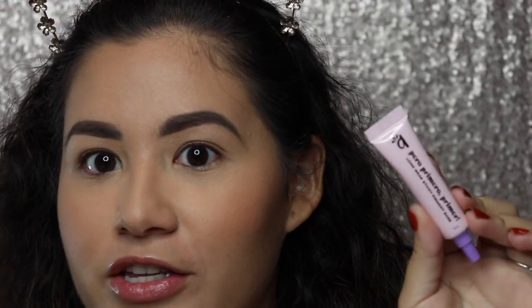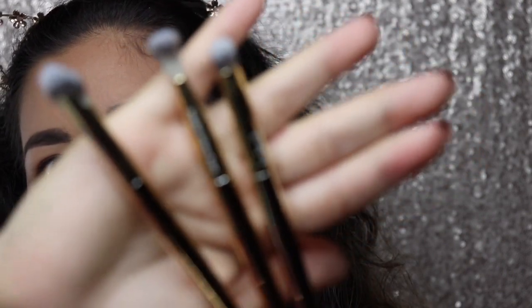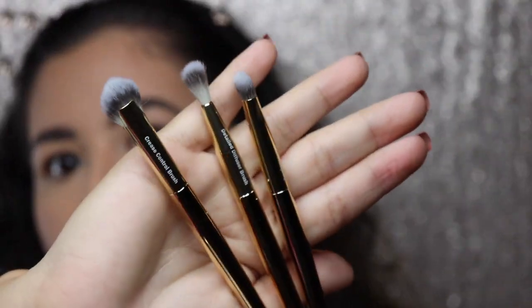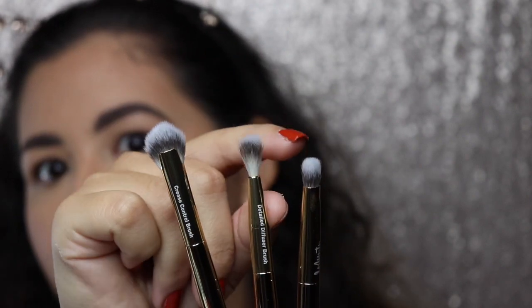I also picked up the primer — again, this is the Be Made primer, a long-wear sticky pigment base. And then I got the brushes that she also came out with in this collection. They're so cute! I really like the packaging; they're like gold and they feel really, really soft.